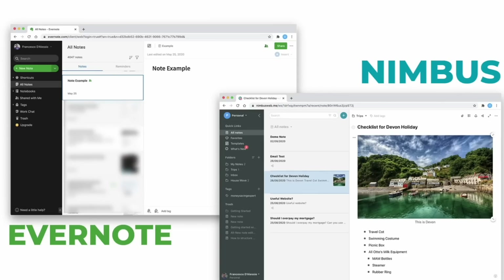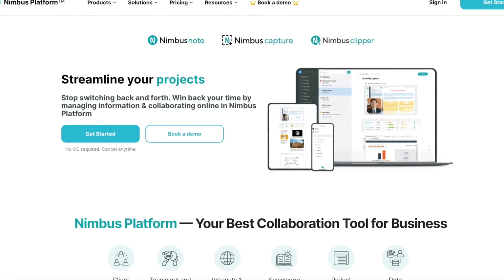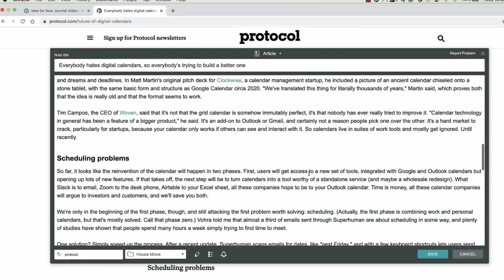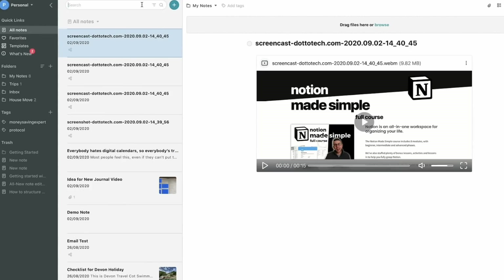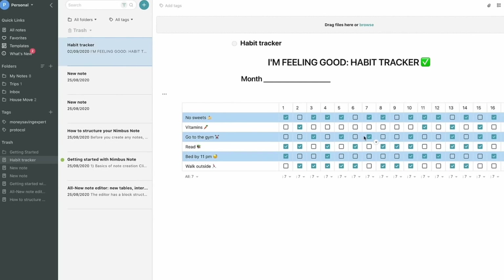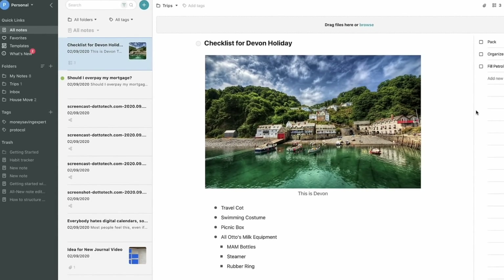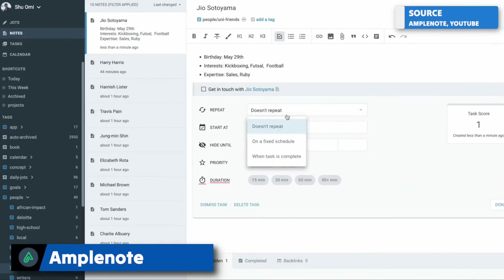Starting with like-for-like alternatives, the first is Nimbus Notes. It looks and feels a lot like Evernote and has many similar features, including a quite advanced web clipper that allows video and audio capture. It's limited by some free plan restrictions but offers an extensive ability once you get into it. It presents a clean way to take notes in a traditional fashion, though it doesn't go into the advanced details Evernote recently added with tasks and calendar.